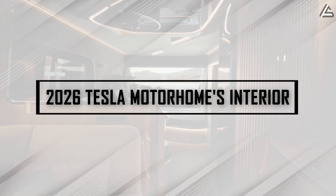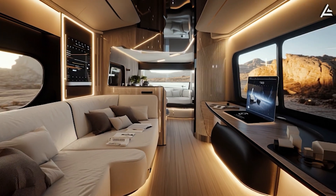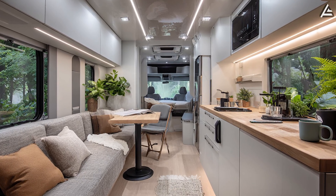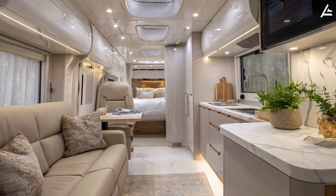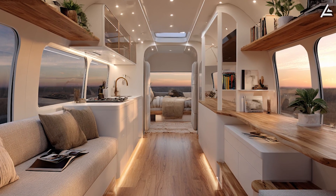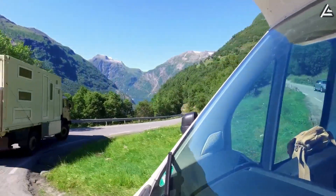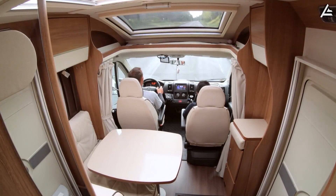How does the 2026 Tesla Motorhome's interior transform 7 meters into a complete living space that rivals traditional homes? The Tesla Motorhome maximizes every square centimeter within its 7-meter length and 2.2-meter width to create a fully functional living space. The layout incorporates a complete living room, full kitchen, bathroom, and double bed configuration within 15.4 square meters of floor space. This delivers interior temperature stability within 2 to 3 degrees Celsius regardless of external conditions, with sound levels remaining below 45 decibels even at highway speeds of 120 kilometers per hour.